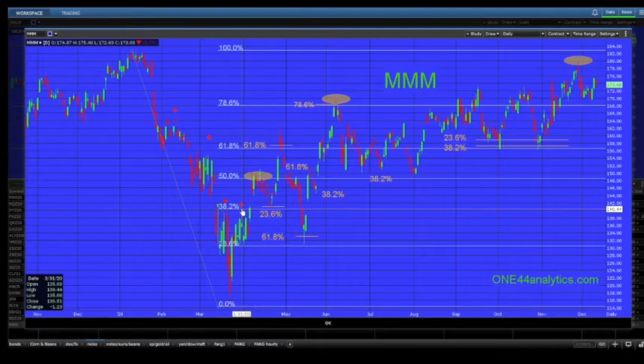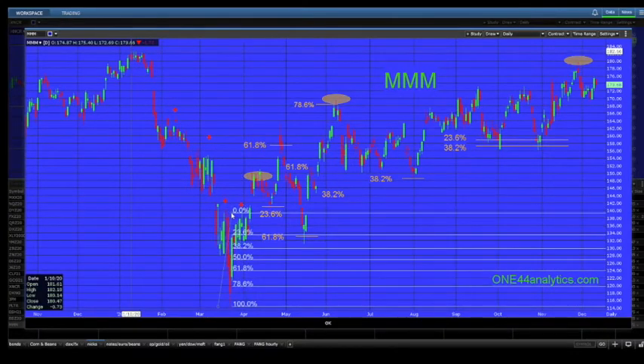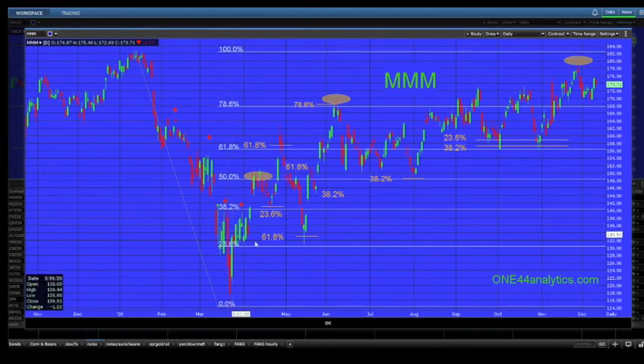Number one — the trend is changing. Number two — it has to take out 38 percent. You can find all of these rules and guidelines on the 144 Analytics website. Once 38 percent is taken out, based on the 38.2 percent rule, this break should have gone to new lows and yet couldn't even get to 38 percent back of the current rally — which told you something's changing. Once they did take out 38 percent, the next target becomes 61.8, which was hit on April 29th.